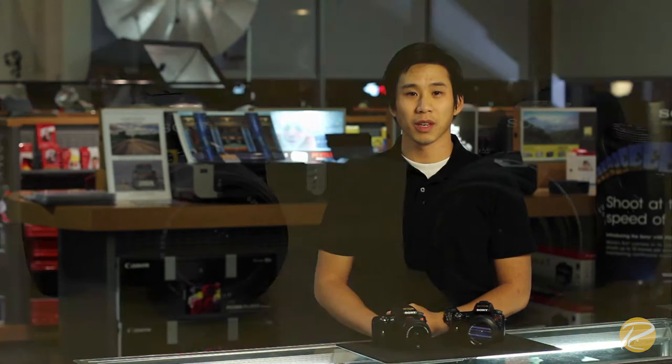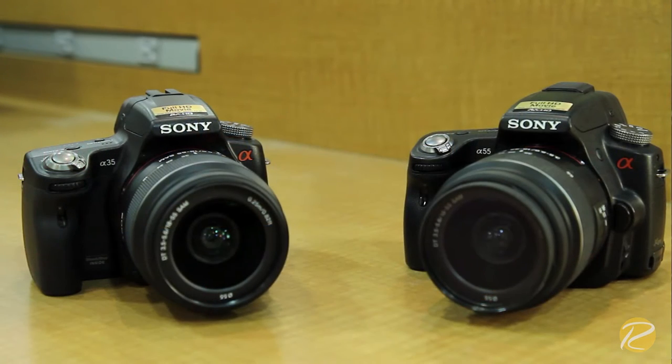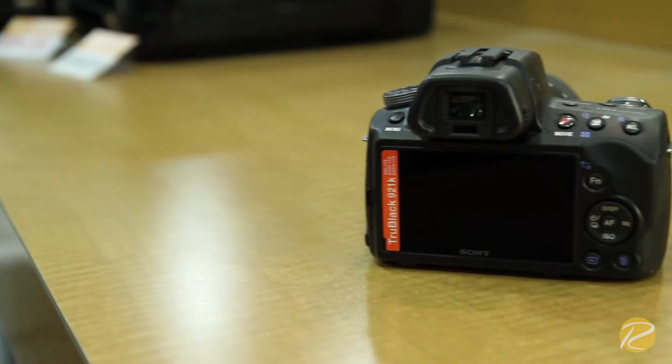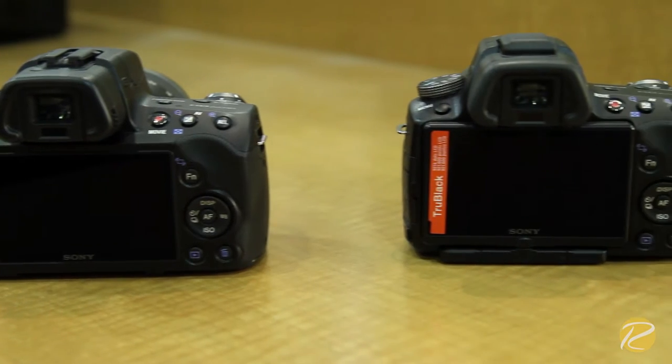Hi, my name is Jimmy with Rockwood Camera. I'd like to take a few minutes to share with you two of Sony's digital SLR cameras, the Alpha 35 and the Alpha 55. If you're a photographer who is looking to take the next step in digital photography from your point-and-shoot camera, the Sony Alpha 35 and Alpha 55 are a great start.